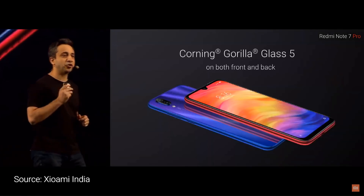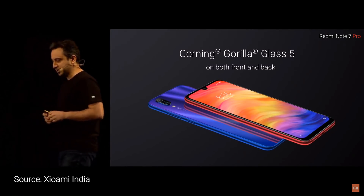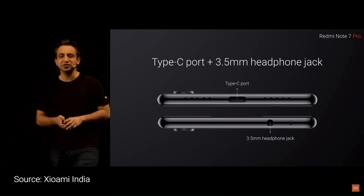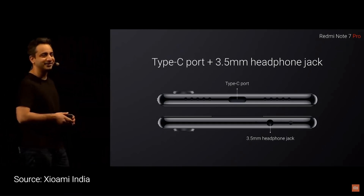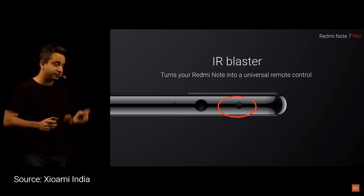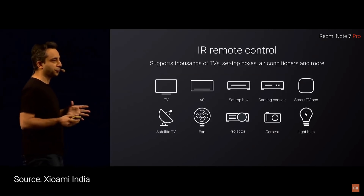We are introducing Corning's Gorilla Glass 5. We are also introducing a Type-C port for the first time on the Note series. Redmi Note devices have had this — you can turn your Redmi Note 7 Pro into a universal remote.